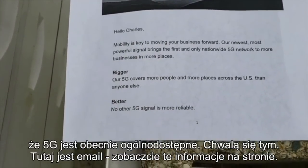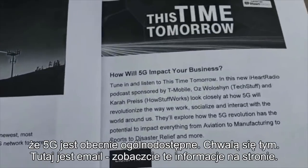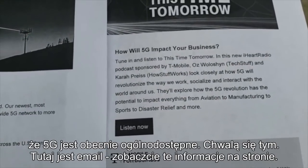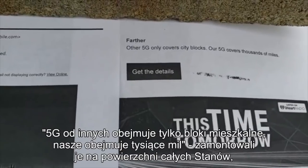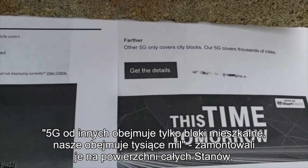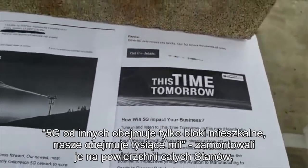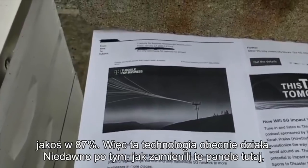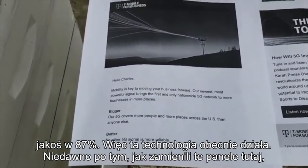They're claiming and boasting that they are the biggest coverage in most spots. You can pause this and read it — this is the email, but you can go to the website and read it. Other 5G only covers city blocks, but their 5G covers thousands of miles, and there's coverage all across the United States — covering from what I can see at a glance, 80 or 70% or something like that. So it is up and active and it is running.